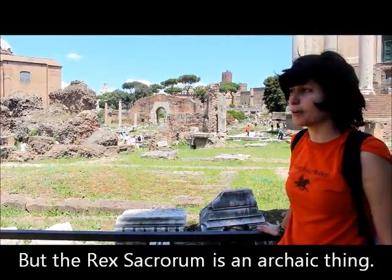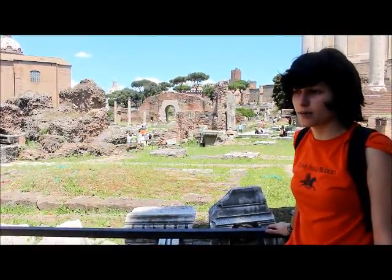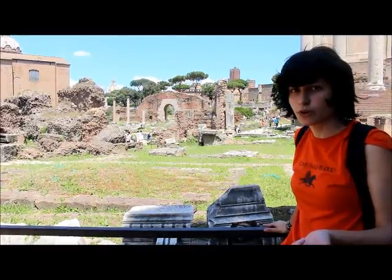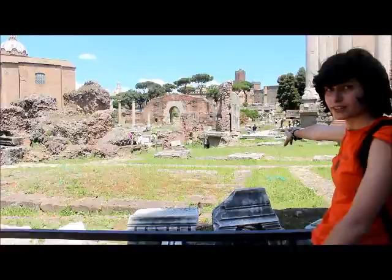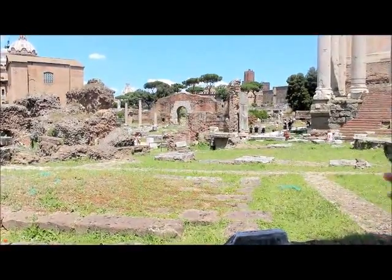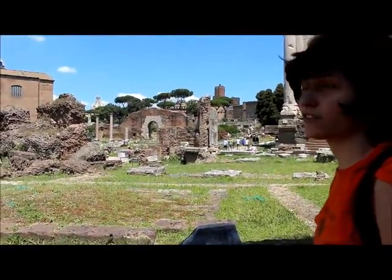Basically there was a shrine to Ops and a shrine to Mars in the Regia. The Mars shrine is where the tail of the October horse was placed, and also where the supposed shaking magical spears of Rome were. I think that hole in the ground there is the tholos to Ops — a tholos is kind of an underground storage area for grain.